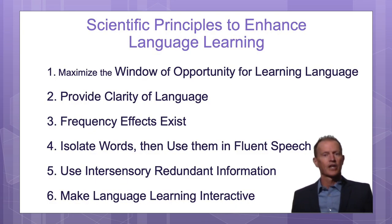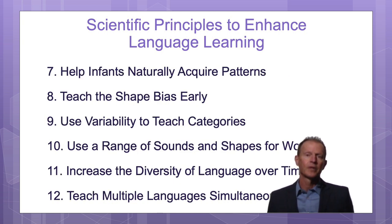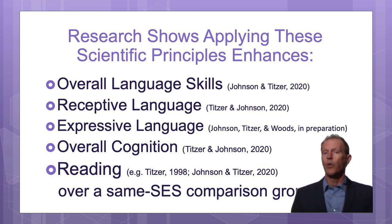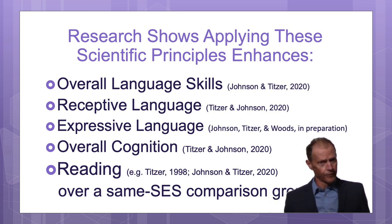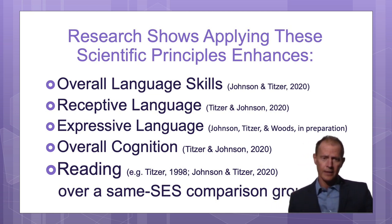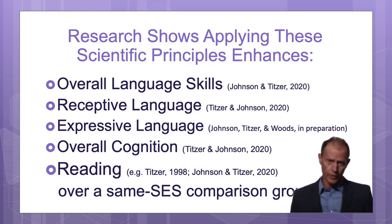I'm going to talk about 12 scientific principles about how babies learn language skills. Each one of these, on its own, improves language learning. If you do all of them, then, according to research, you should help the child's overall language skills, their receptive language skills, their expressive or talking, and their overall cognition, as well as their reading scores.